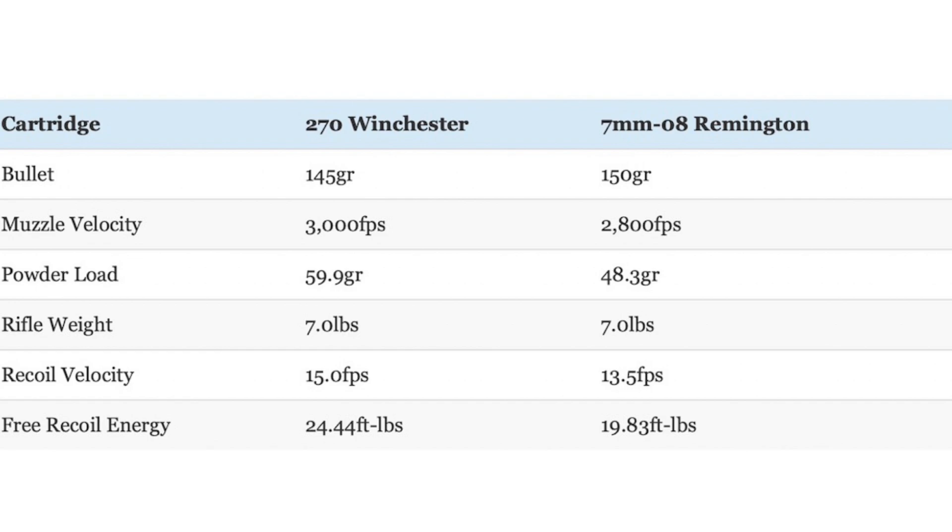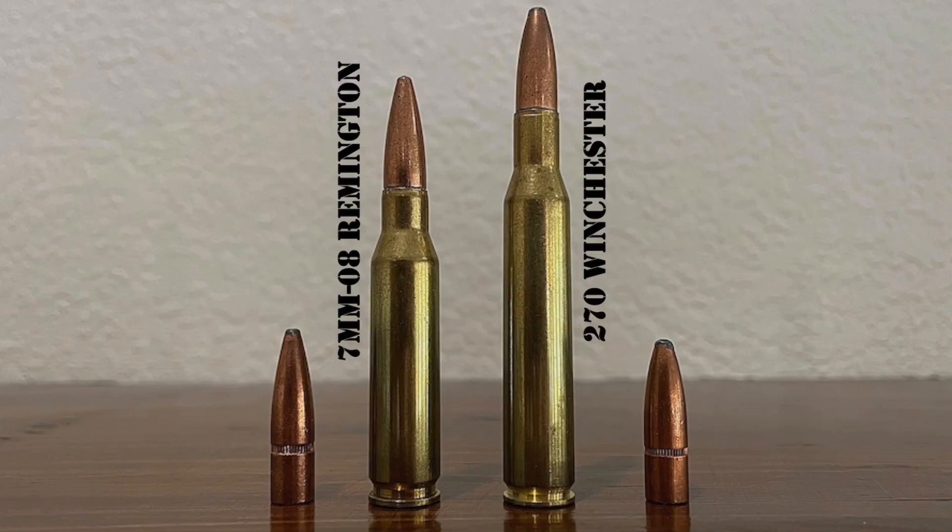A couple of other factors are worth discussing. First, the 7mm-08 uses slightly larger-diameter bullets than the 270. Specifically, the .284-caliber bullets have about 5% more frontal surface area than the .277-caliber bullets used by the 270. All other things being equal, a bigger bullet will make a bigger hole, cause more tissue damage, and result in more blood loss. This is a small advantage in favor of the 7mm-08, especially on bigger game.